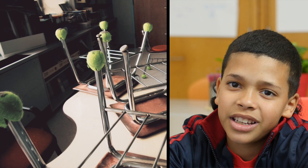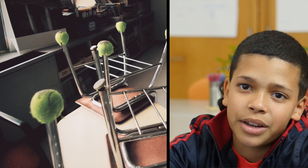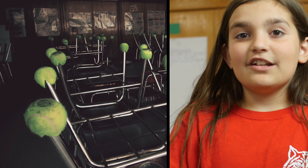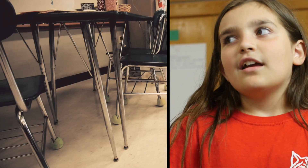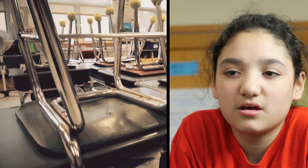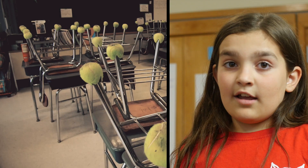The old chairs were really squeaky and they were heavy. The old classroom was really dull. I was here since first grade and the chairs were the same. The furniture that we had was from like the 90s. Even my dad had those chairs.